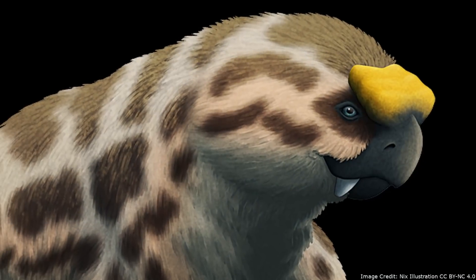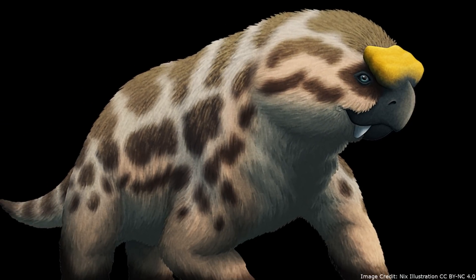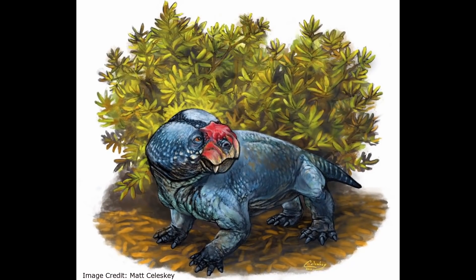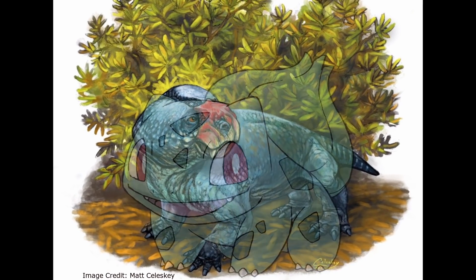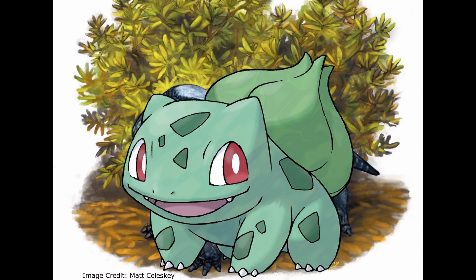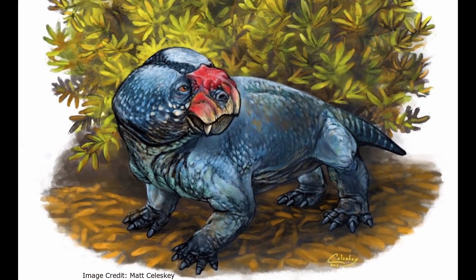This video is about a particular species of Dicynodont named Bulbasaurus. If its name sounds familiar, it is probably because its name is very similar to the Pokémon Bulbasaur. While the story behind Bulbasaurus's name is interesting, the same is also true of the animal itself.